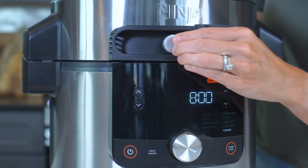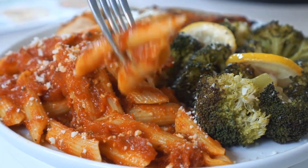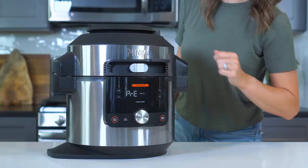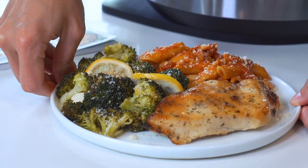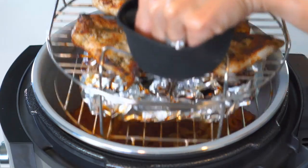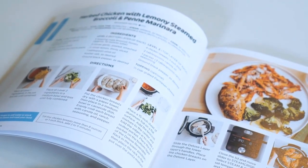I love making full meals using Steam Crisp mode — it's such a time saver, each portion of the meal finishes at the same time, and there's no pile of dirty pots or pans. It's just super easy, hands-off cooking. To show you Steam Crisp in action, I'm going to be cooking one of my family's favorites: a full chicken, broccoli, and ziti meal using the deluxe reversible rack. This recipe can also be found in the inspiration guide that comes with your unit.